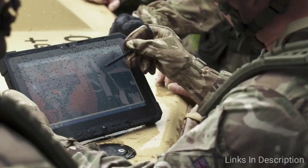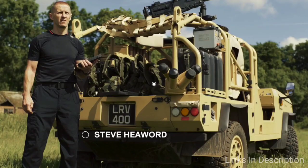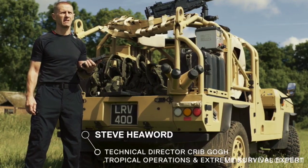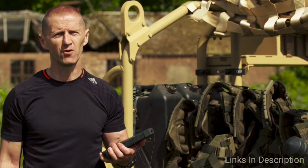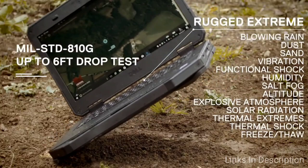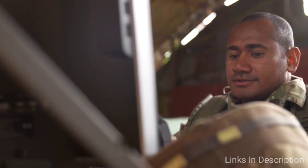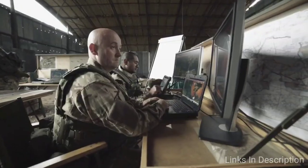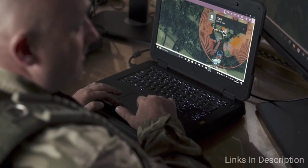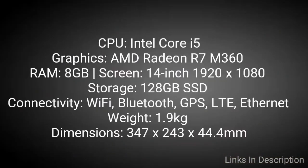Dell Latitude 14 Rugged — Dell is a household name when it comes to the best laptops, and it also makes some of the best rugged laptops right now. The Dell Latitude 14 Rugged is a tough laptop that combines a rigid outer shell with powerful components, including a sixth-generation Intel Core processor and a dedicated AMD Radeon graphics card. Even the display is decent, featuring a matte finish that makes it comfortable for outdoor use — probably where it will be most used. Buy this laptop for its tough body, good price, and great specifications.